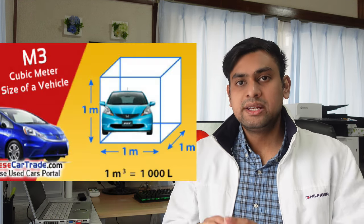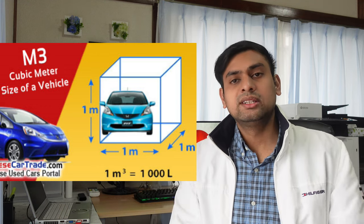So what is the price for this shipping? The size of a Corolla is around 11 cubic meters. A larger Corolla is about 14 cubic meters. The shipping line charges per cubic meter.